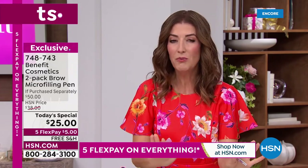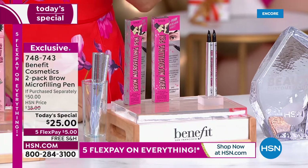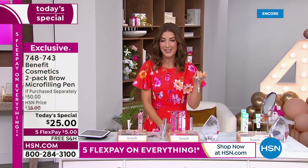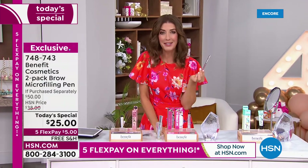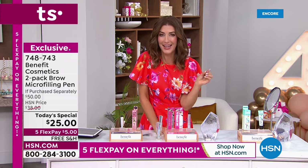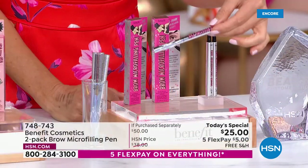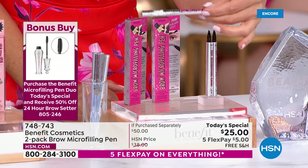Jump right in right now, we've got to move on in about two minutes. Here's our two-pack — this is the number one best-selling brow pen at HSN, the number one best-selling brow pen in the country. We've never done it as a Today's Special until now. HSN's 45th birthday — we're going to make up for all that lost time. We're giving you a two-pack, it's a BOGO — buy one, get one. One is $25 — today and today only, two is $25.